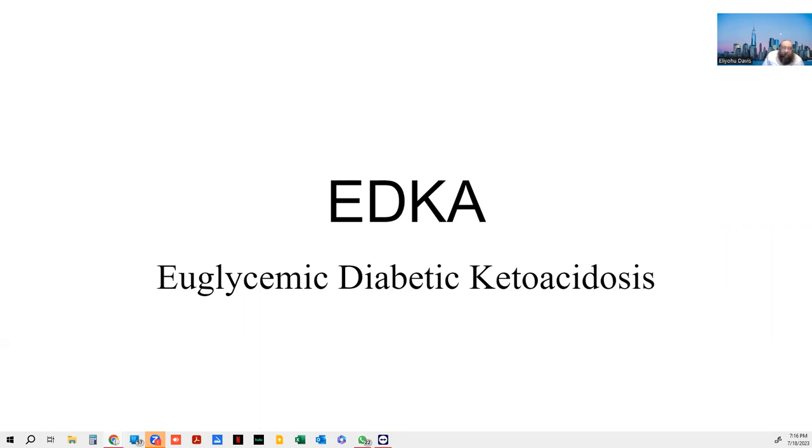So, EDKA. DKA is a common hyperglycemic problem. Euglycemic DKA is where the sugar level stays low or normal. 'EU' is used in medicine to mean normal level — not hyper, not hypo — euglycemic, meaning the patient could have a somewhat normal blood glucose reading. If you go to the literature and look up DKA, they pretty much all say the patient will be between 250 and 500, because those are the numbers our machines can read, and usually they're in the 500-plus range.